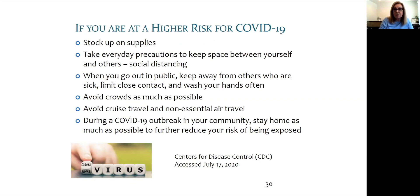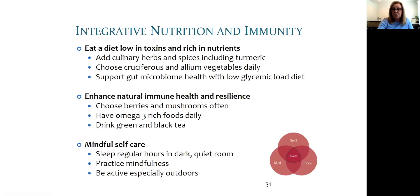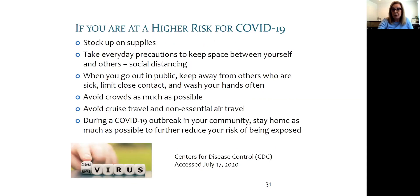Let's say you are at a higher risk for severe COVID-19 symptoms — what would you do? Here are some things from the CDC: stock up on supplies and take everyday precautions. If you're in a well-ventilated area like the outdoors, you're much safer than in an internal environment where the air is consistently circulated.